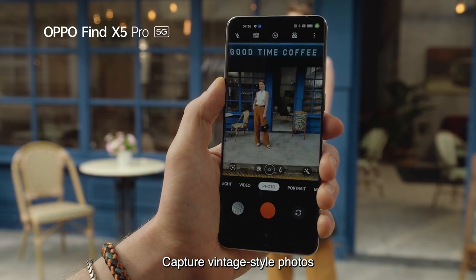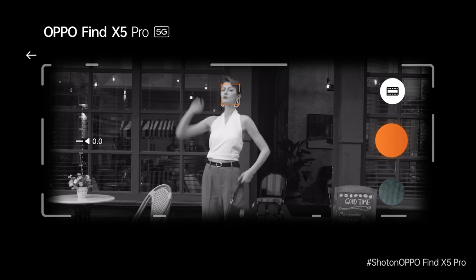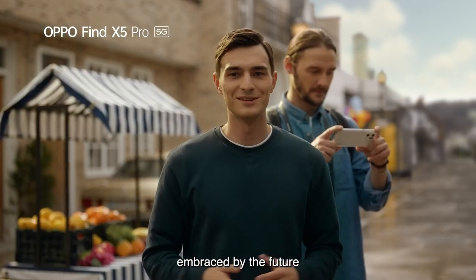Capture vintage-style photos that mimic Hasselblad's legendary X-Pan mode, as you immerse yourself in the golden age of photography embraced by the future.